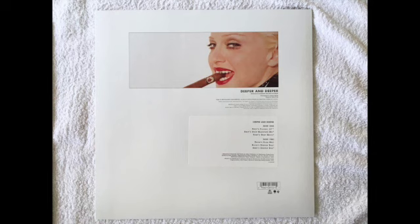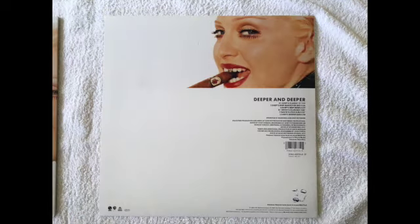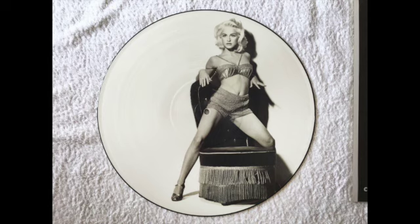On the back cover you'll see a sticker was placed over an incorrect track listing. This is the German pressing with a slightly different back cover design, and I think there are some slightly different mixes compared to the US pressing.